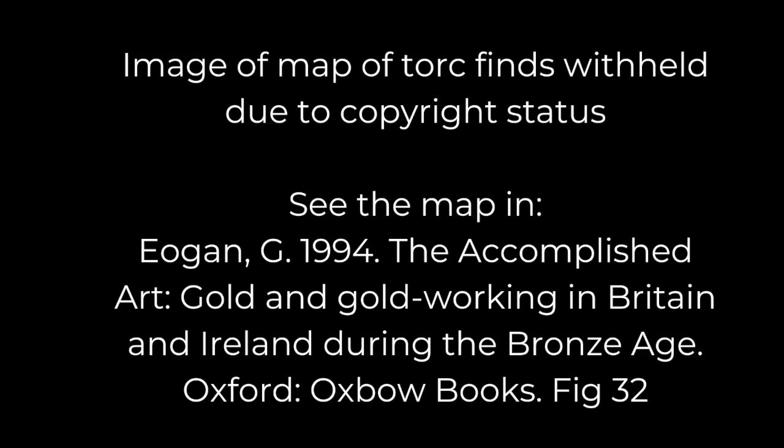Most torques have been recovered from eastern Ireland, across Wales, southern and eastern England, and Atlantic France extending into Iberia. A map produced by George Ogun in 1994 lists about 90, but several more have been recovered from Britain and Ireland since then. No further examples are known from Scotland, and most new discoveries fall within this general distribution pattern.